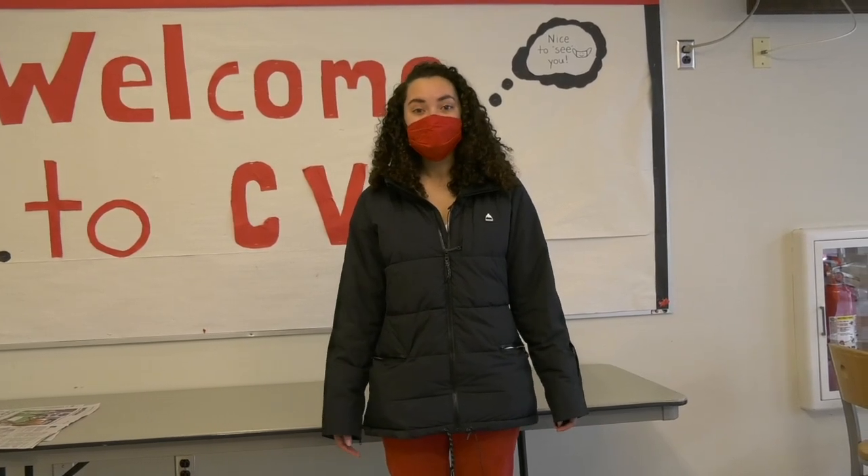Hello incoming ninth graders! We are so excited to show you around CVU and the places that you will frequent while you are here. On behalf of Student Council, we wanted to share what CVU is like.